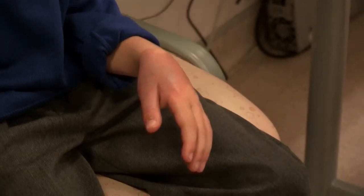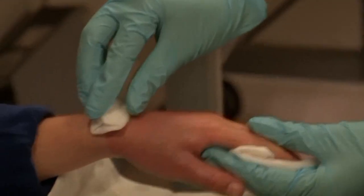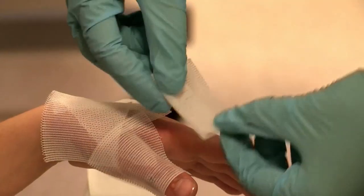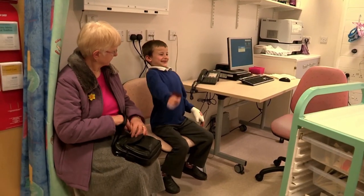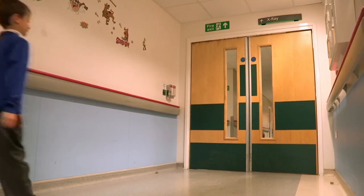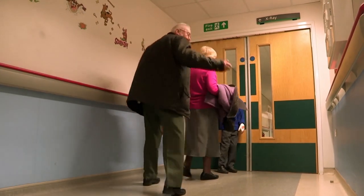He's going to be fine. Nurse Samira gives the burn a good clean with sterile water before dressing it. You need to keep this clean and dry. Tyler's worst bit about today? I'm not at a brew. Let's hope his brother's got the kettle on and is stocked up on custard creams.